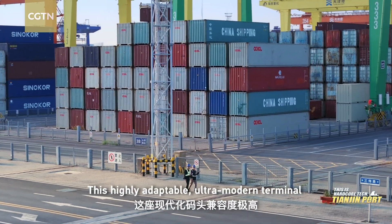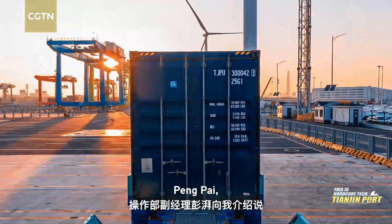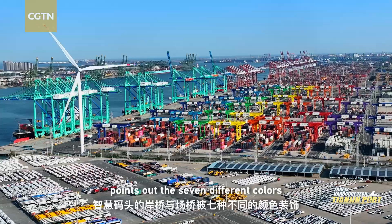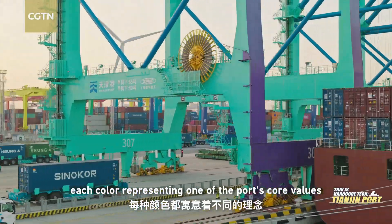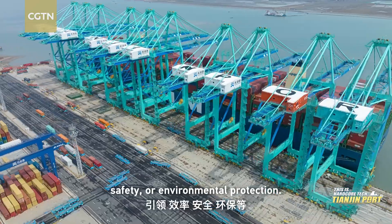This highly adaptable, ultra-modern terminal can handle all kinds of cargo. Peng Pai, the deputy manager of the operations department, points out the seven different colors of the yard cranes, each color representing one of the port's core values, such as leadership, efficiency, safety, or environmental protection.